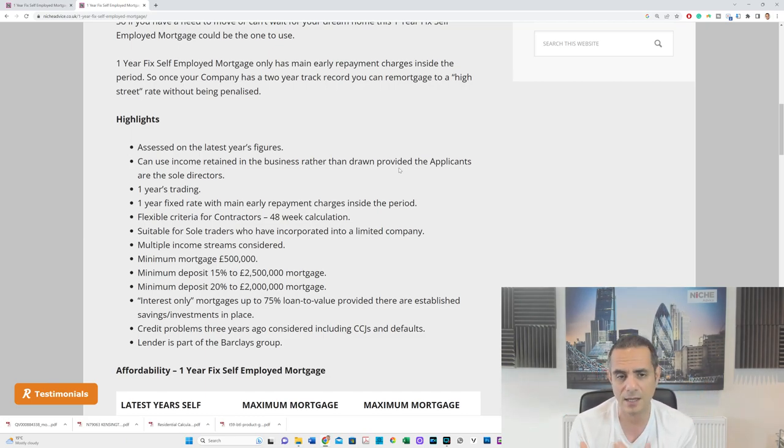Why go for a one-year fixed rate? This is a non-high-street product, so the rate won't be pretty, but it gives you flexibility. Most high street lenders want an average of the last two years. If you can't make that work, you take this product, file another decent year of accounts, and then we move you to a high street lender that accepts two years. Rather than telling you to go away and come back in a year, we can buy the property now and flip it to a high street product once your second year's accounts are filed.